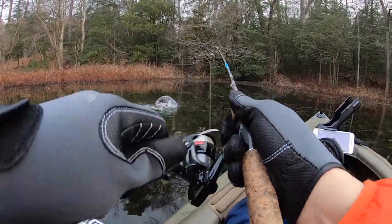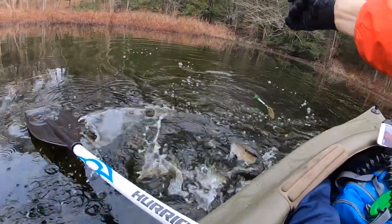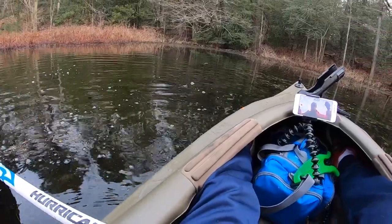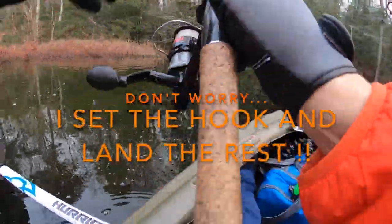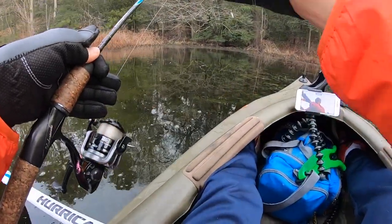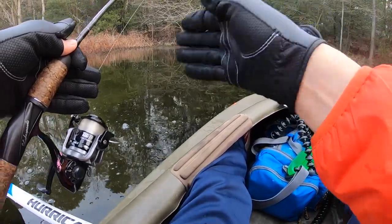He came out and got it right here by the boat, and he fell off — de-hooked himself right onto the side of the boat. So they're just laid up in here. I see them suspending like torpedoes waiting to shoot off. It's really cool.